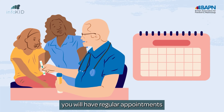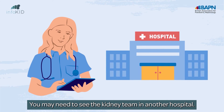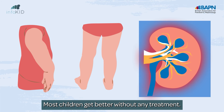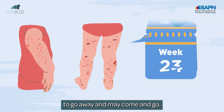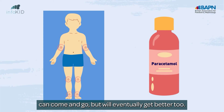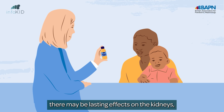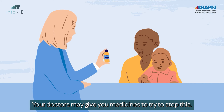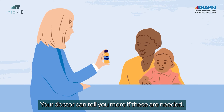Over the first few months, you will have regular appointments to see how you are doing. You may need to see the kidney team in another hospital. Most children get better without any treatment. The skin rash can take a few weeks to go away and may come and go. The soreness and swelling in your joints can come and go, but will eventually get better too. Painkillers can help. However, in a few, there may be lasting effects on the kidneys which need treatment. Your doctors may give you medicines to try to stop this. Your doctor can tell you more if these are needed.